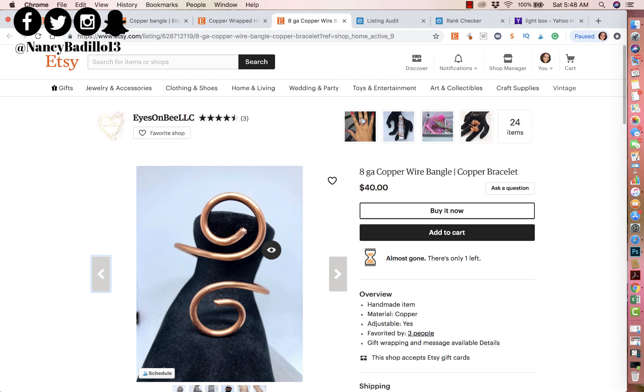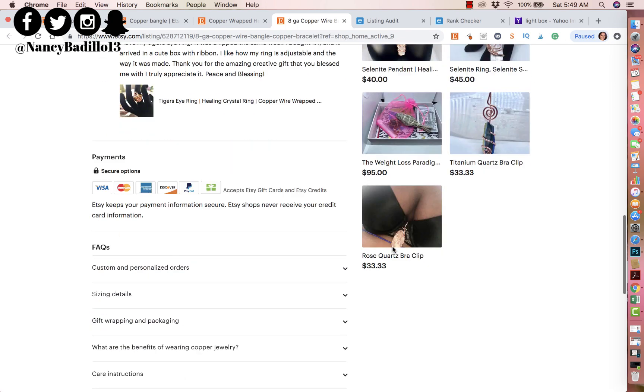The second thing I want to talk about is SEO — search engine optimization. It's how the search engine communicates with Google so they know this page is about a copper wire bangle. Based on page factors, off-page factors, the keywords you pick and where you place them, the history of the listing, the history of your shop, and social signals like shares and likes — all of that contributes to where your listing will rank on Etsy search results and also on Google, Yahoo, and so on.